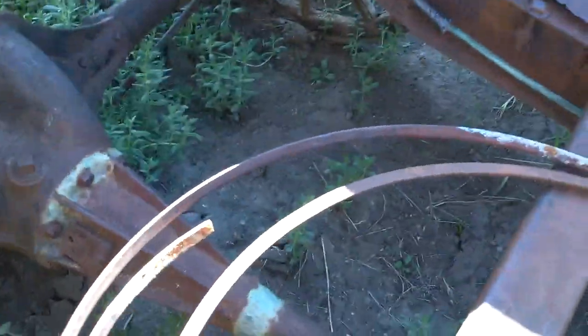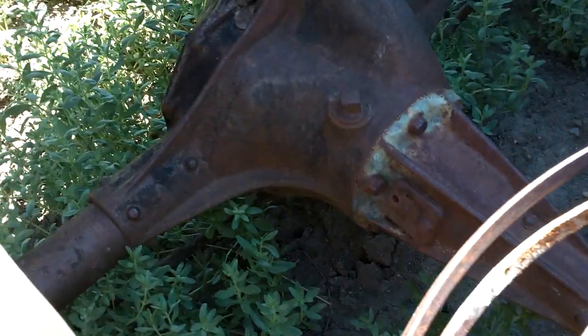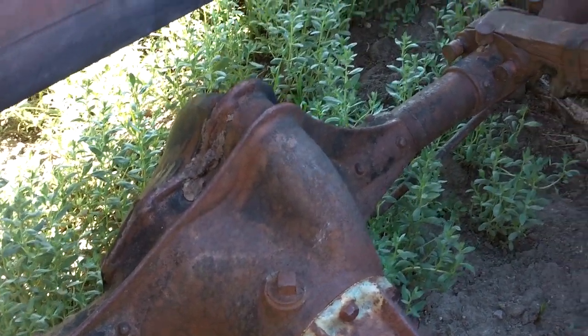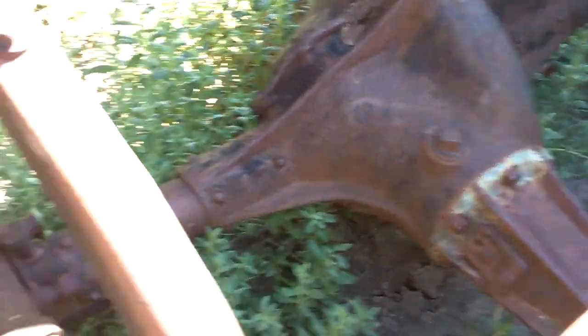I find this fascinating — somebody has brazed together the driveline tube and the front pinion. I don't know if that was a weak point in the car or just something that happened to this particular one.